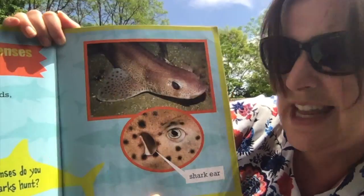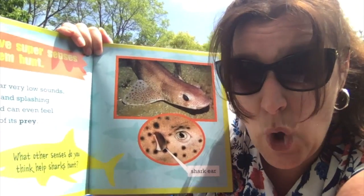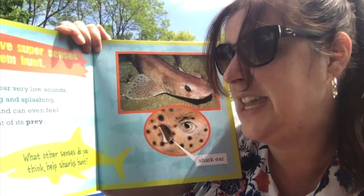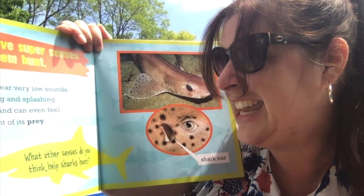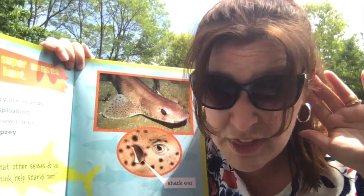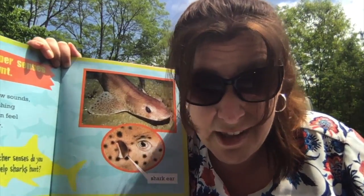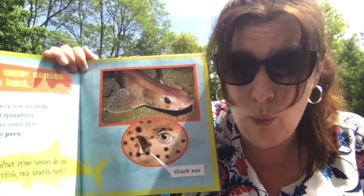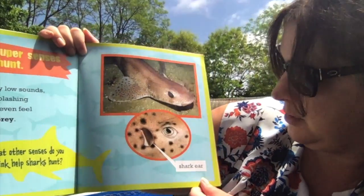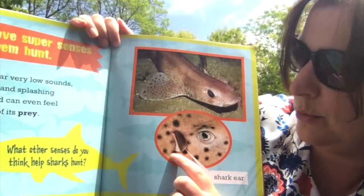Sharks have super senses to help them hunt. A shark can hear very low sounds — sounds that we can't hear. Sharks can hear swimming and splashing underwater, and can even feel the movement of their prey. So they can hear things from far away and also feel movement. If there's a seal splashing in the water, the shark can tell because it can feel the ripples. Isn't that super cool? And look right here — it's giving you a close-up of a shark's ear.